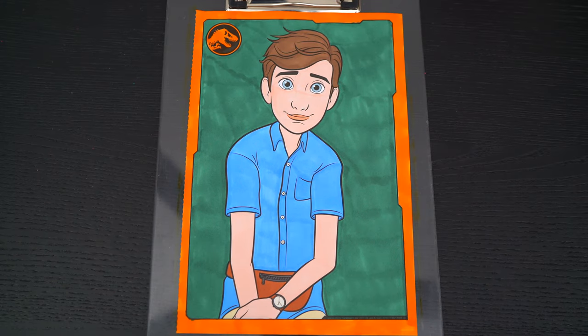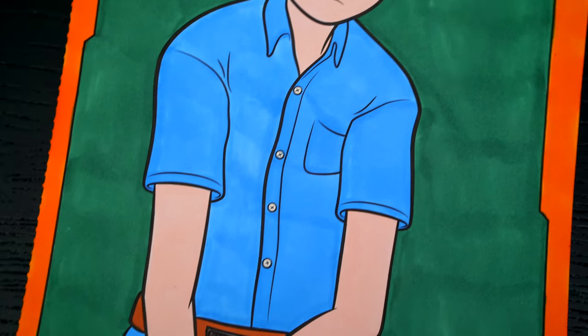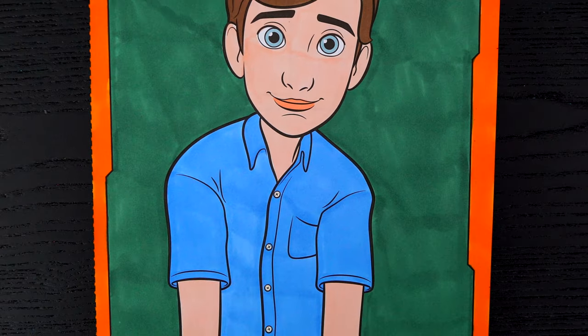Okay, I'm all finished. Wow, this picture turned out so cool. I love all the different colors in the background, and Ben is one awesome camper.